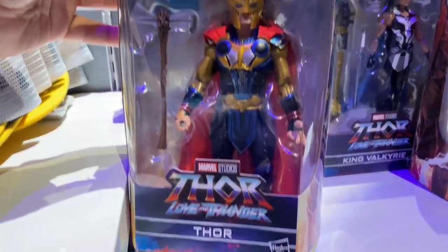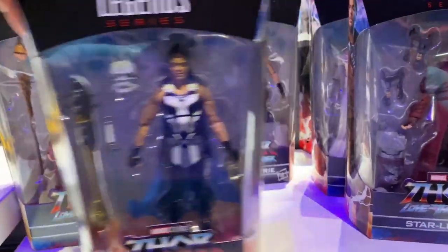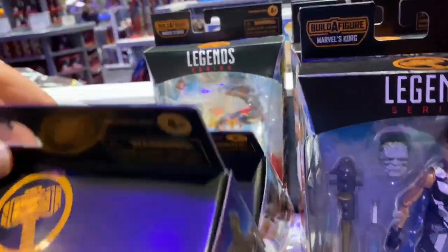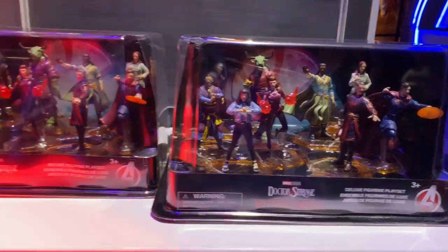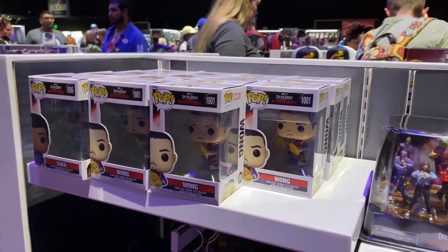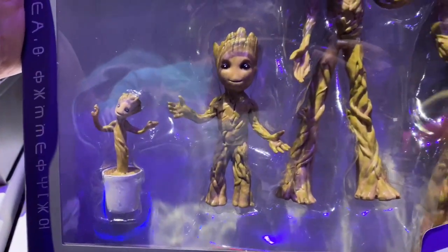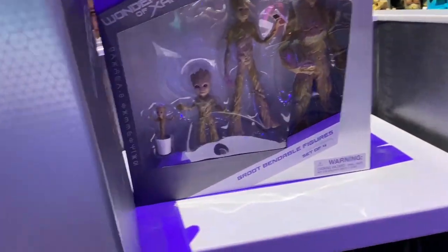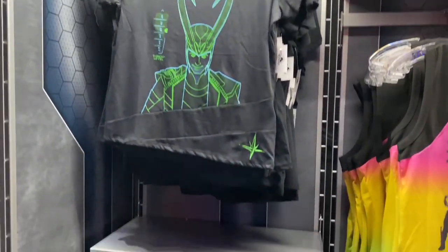Here we have some more Marvel Legends from the Thor Love and Thunder series - Thor, Star-Lord, King Valkyrie, and it looks like you build a figure of Korg. The only one missing was the Female Thor - Natalie Portman's figure. There's also Christian Bale's villain figure. We've got some more small PVC figures from Doctor Strange. There's a cool Wonders of Xandar set showing the evolution of Groot - plant form, kid form, teenager, and full-grown adult. They look like bendable figures, but it's a cool set for any Groot fan.